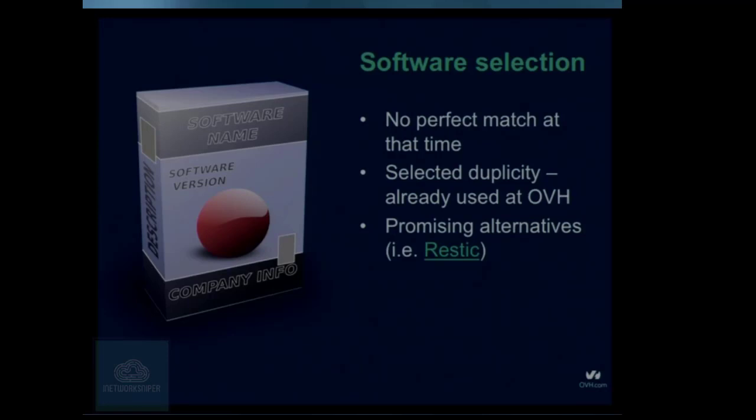There were some things they said initially that we'd have to consider. We were also analyzing alternatives — there's a very nice promising product called Restic. It's still pretty young and doesn't have compression, but it looks like it may be our replacement in the future.